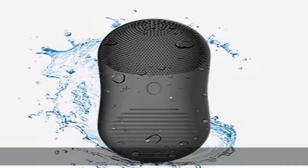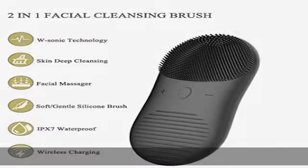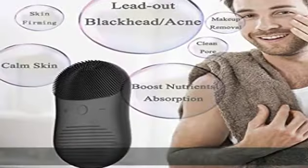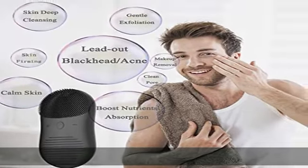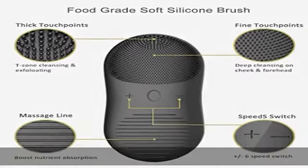Wireless charging and super long standby. This face exfoliating brush uses wireless charging technology. Simply place the face brush on the charging base and the device will detect and start charging — very convenient. The device has a built-in 200mAh battery; a full charge can be used for more than 130 times with 200 days standby. This outstanding performance makes it your best choice when planning a long trip.